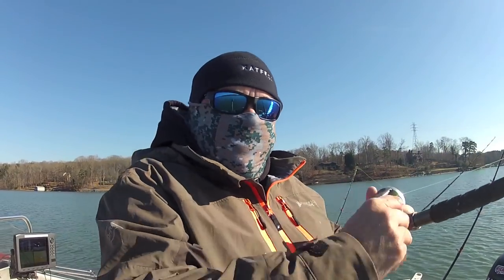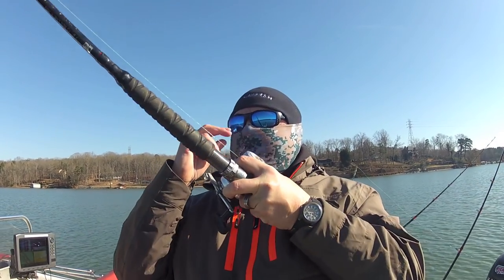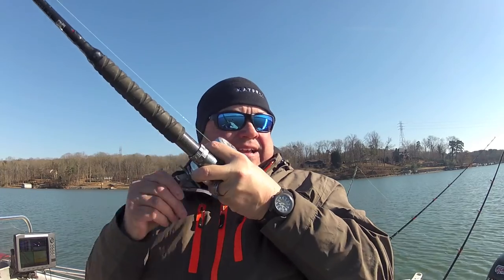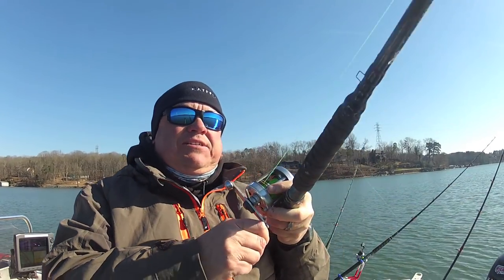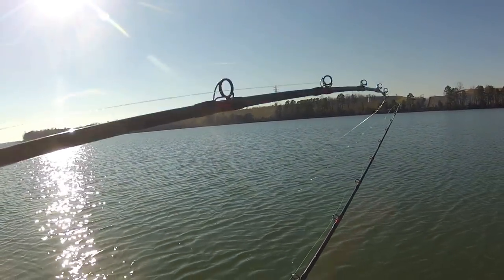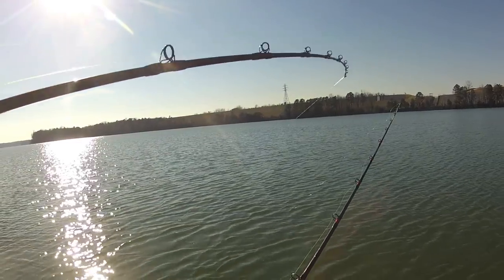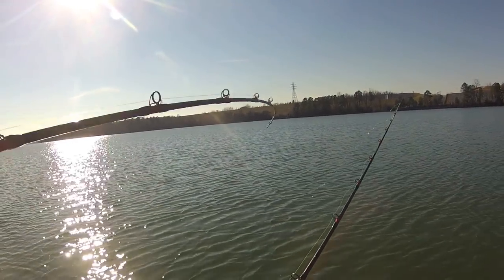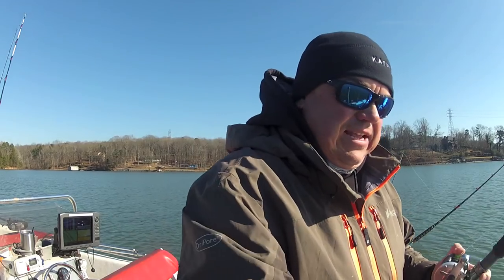Alright, I just had one hit a bait. Rod folded over, went back. I reeled on it to get the slack out of the line and it popped it over. Let's see what we got here — it's pulling pretty good. It's no monster, but nice to see one get popped over like that.